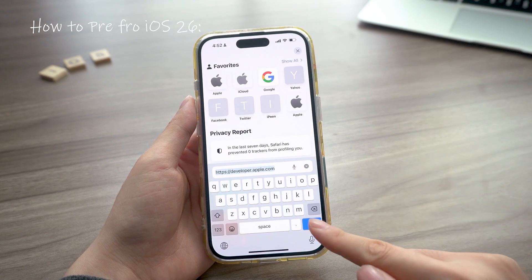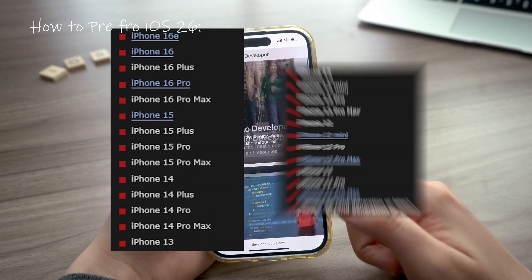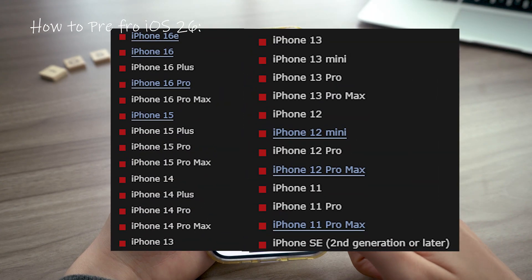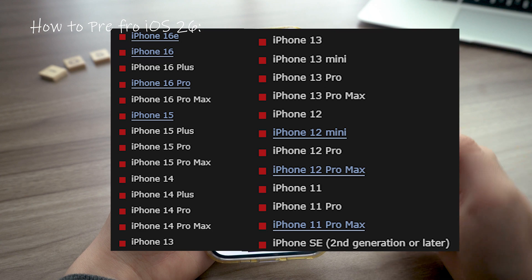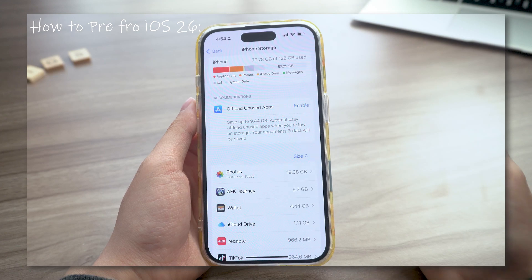If you want to get ready for the beta drop right after the WWDC keynote on June 9th, here's what you need. First, make sure your iPhone's supported — if you're still on an XS or earlier, this update's not for you. Next, you'll need at least 10GB free before installing anything, so make sure to clean up space.